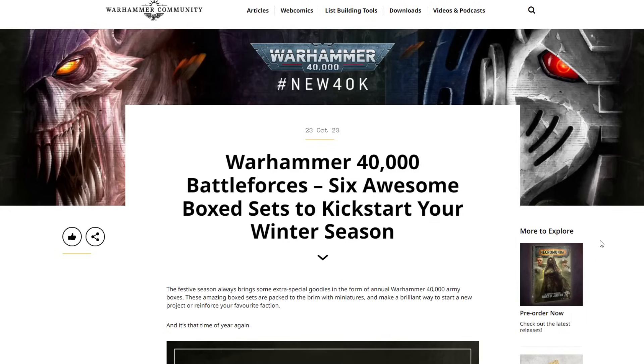Welcome back to the channel, Warhammer Man Studios. I'm Warhammer Man and today we're taking a look at the 40k Battle Forces. This video is sponsored by CMO Games, more on that later. Warhammer 40,000 Battle Forces — 6 awesome box sets to kickstart your winter season. The festive season always brings some extra special goodies in the form of annual Warhammer 40,000 Army Boxes, packed to the brim with miniatures to start a new project or reinforce your favorite faction.